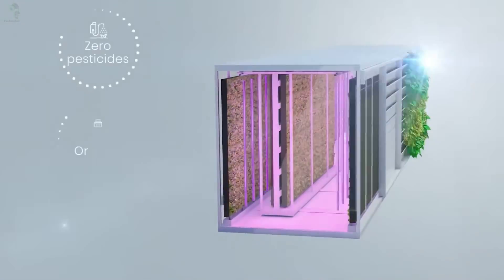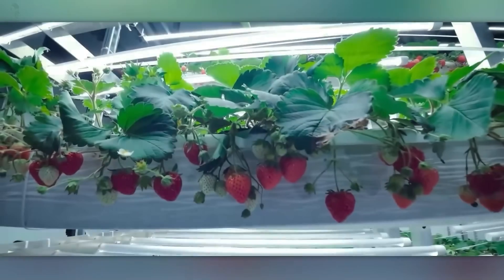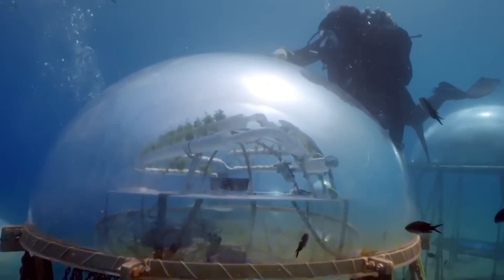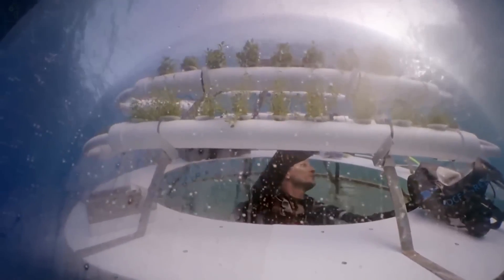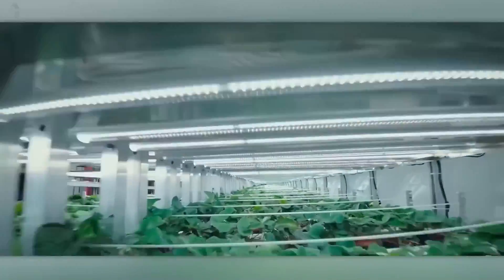What if farms no longer look like farms, where strawberries ripen on skyscrapers, lettuce grows beneath the streets, and fish live in luxury resorts under the sea? From robot farmers to underwater biospheres, these are the most mind-blowing farms you've never seen. Welcome to the future of farming.